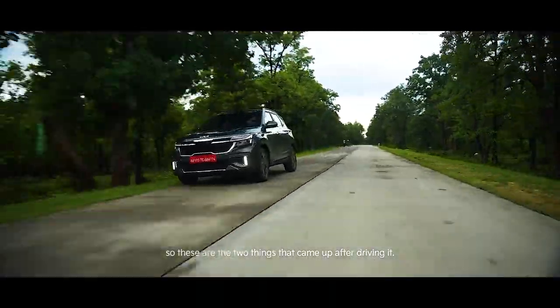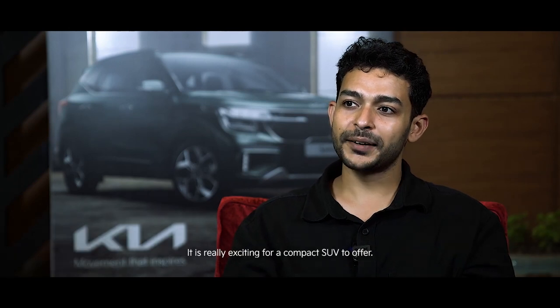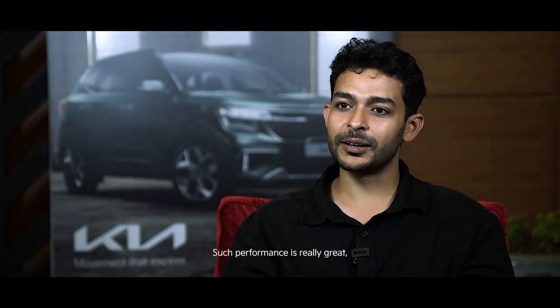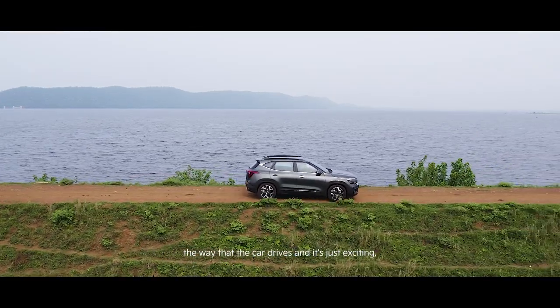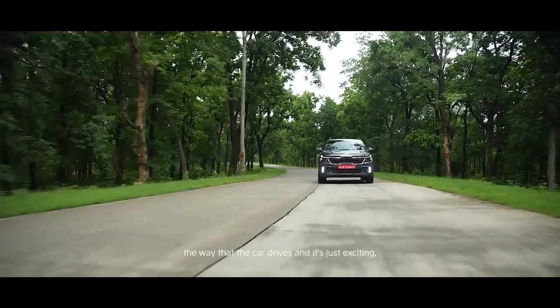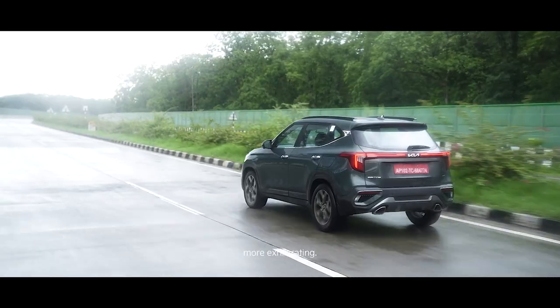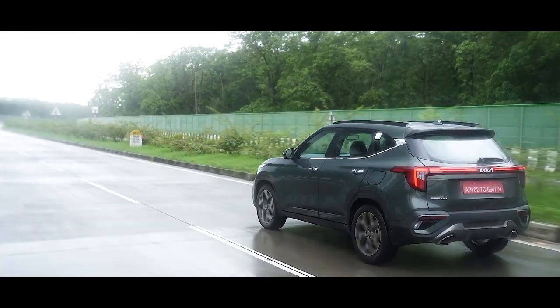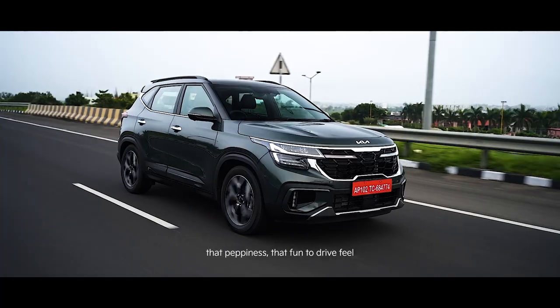I quite like the engine — it is really exciting for a compact SUV to offer such performance. Not just the engine performance, but the gearbox complements the way the car drives and it's just exciting. A lot of family trips could now be a lot more exhilarating. People will like the turbo petrol; it gives you that pepiness, that fun-to-drive feel — definitely a great addition.